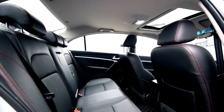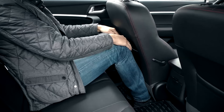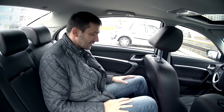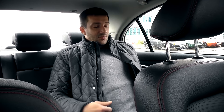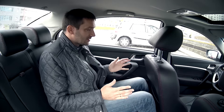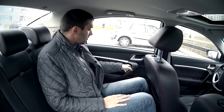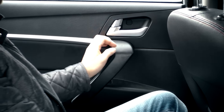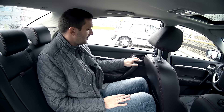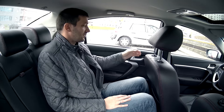Теперь к задним сиденьям. Переднее кресло отодвинуто практически до упора под мой рост — остаётся небольшой запас для колен, буквально 3–5 см. Кресло опущено максимально вниз, но стопы спокойно пролазят под него. В целом посадку можно признать довольно удобной, а если ваш рост меньше 180 см — будет вообще замечательно. Есть удобные дверные ручки. Смущают ручки открывания дверей: очень большой ход и откровенно пластмассовые — хотелось бы что-то более солидное.